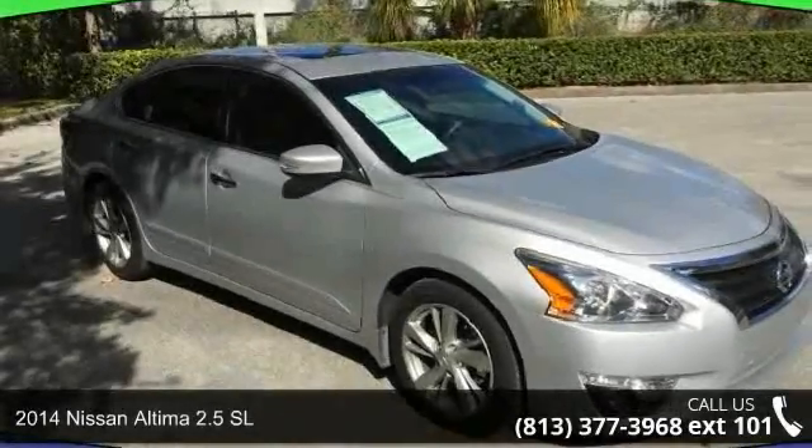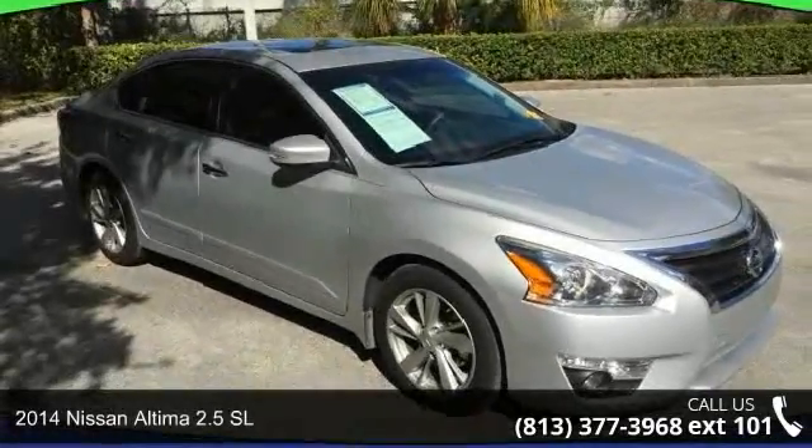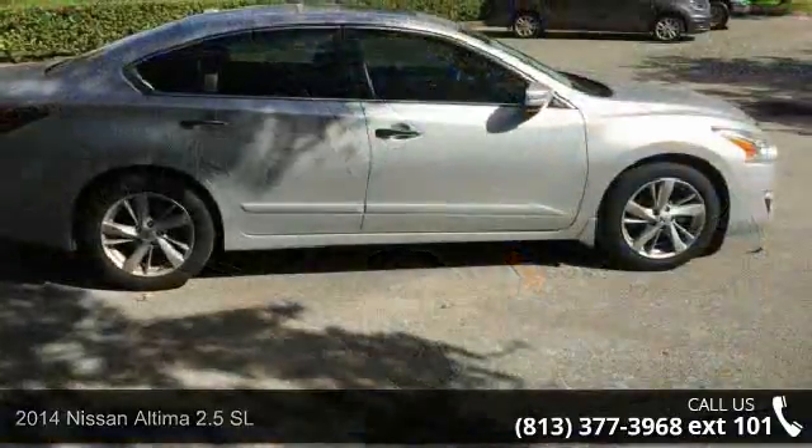Check out this 2014 Nissan Altima. If you are looking for a first-rate auto, this one could be yours today.